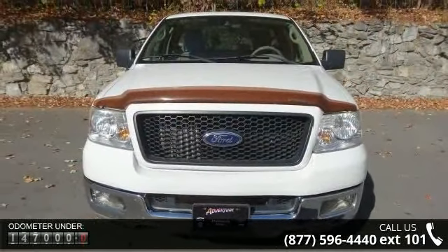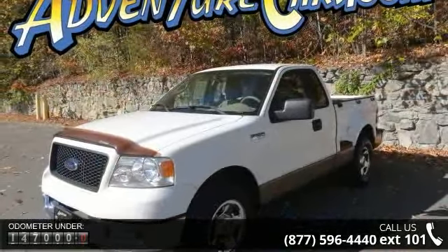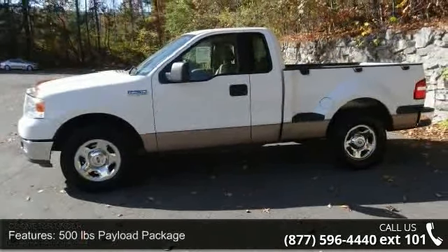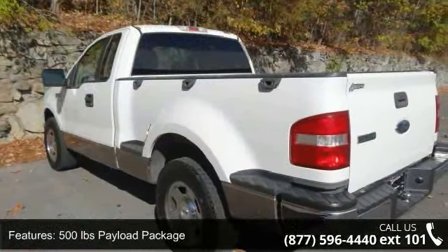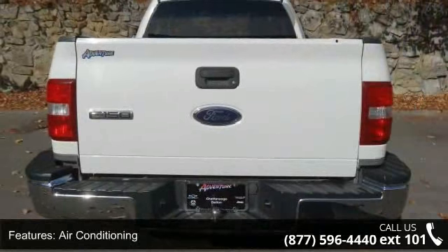This vehicle's top features include 500 pounds payload package, 4 speakers, air conditioning, power steering, power windows, remote keyless entry, 4-wheel disc brakes, ABS brakes, dual front impact airbags, and front anti-roll bar. Let us put you in the driver's seat today.